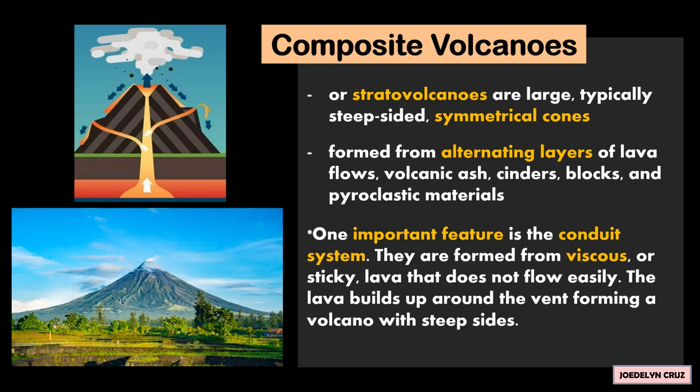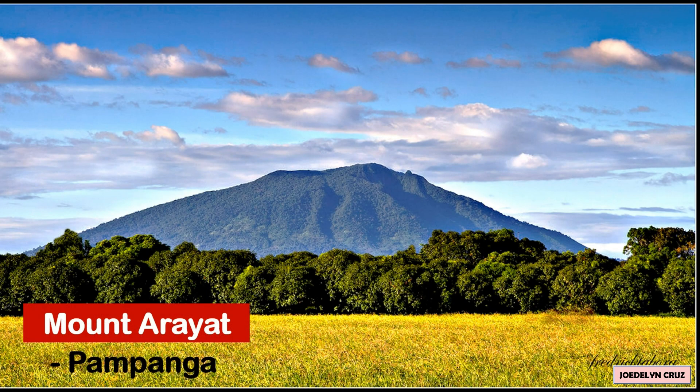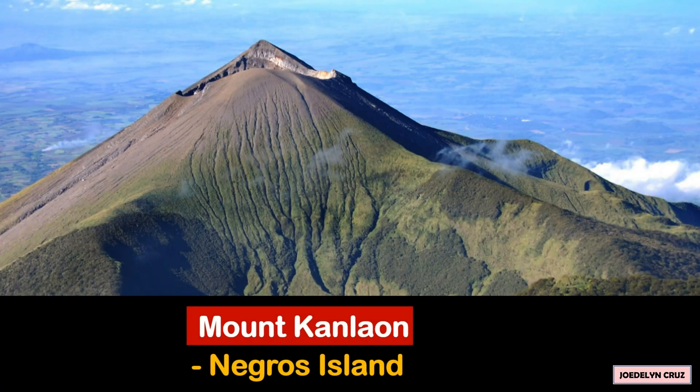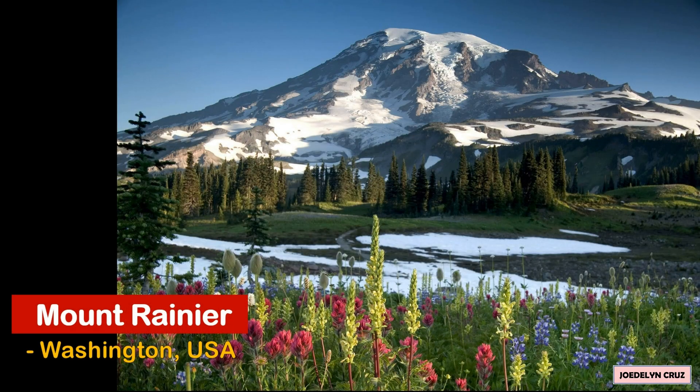The lava builds up around the vent, forming a volcano with steep sides. Some famous composite volcanoes in the Philippines are Mount Mayon in Albay, Mount Arayat in Pampanga, Mount Canlaon in Negros Island, and Mount Apo in Davao Region. An example outside the Philippines is Mount Rainier in Washington, USA.